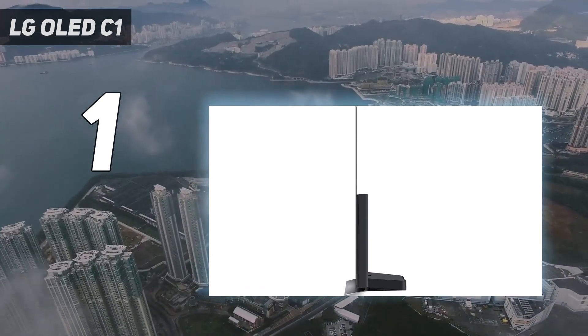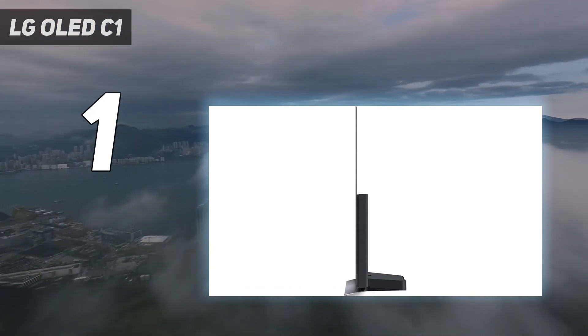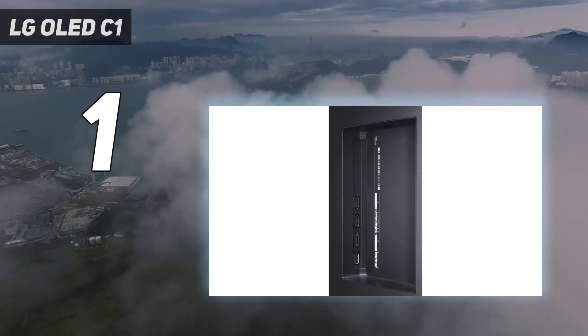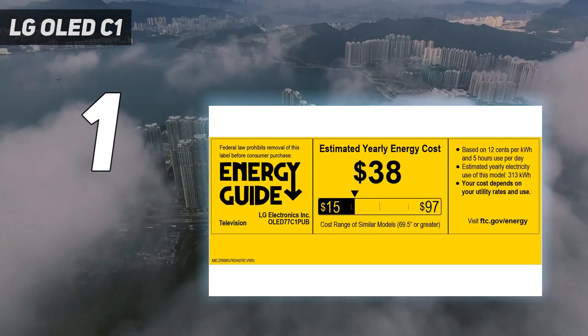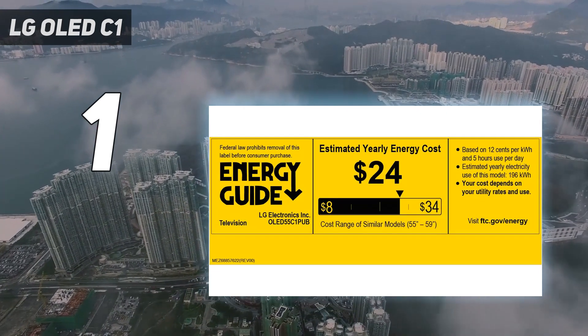TrueMotion Smooth is still around if you like a slick interpolated look, but there's also a cinematic movement option that cleverly merges frames so movies always look filmic. We enjoyed the high level that HDR performed at too, while the C1 also supports Dolby Vision, HDR10, HGIG, and HLG.